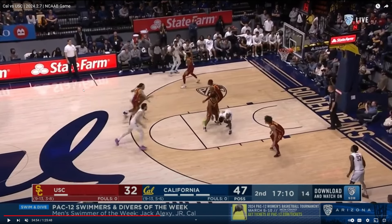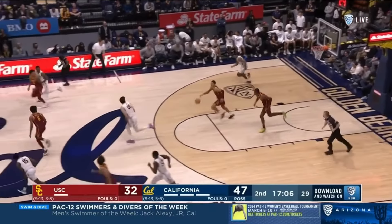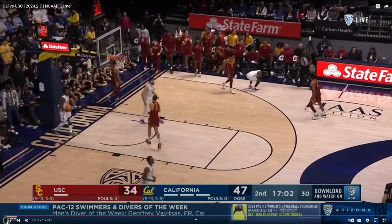Here is Jalen coming out of a high pick and roll situation. I tell young players this all the time — you cannot leave your feet to make a pass unless you know exactly where you're going with the ball. It's a bad turnover that leads to points.